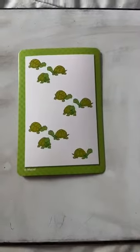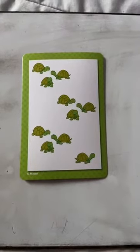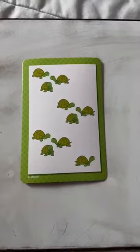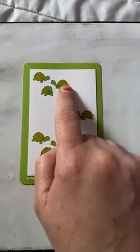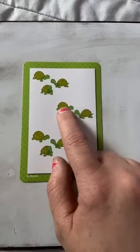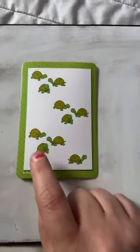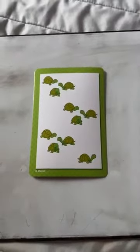Now I have one more picture that I want you to count for me today, and this has turtles. How many turtles are on my picture? Let's hear you nice and loud. Count with me. One, two, three, four, five, six, seven, eight, nine, ten. Oh my gosh, friends, you did such an awesome job at counting to ten today. I hope that helped you.